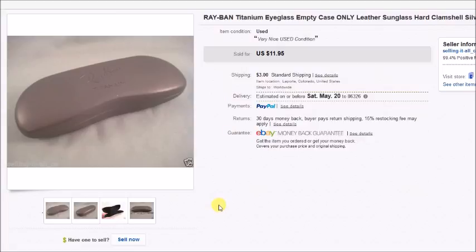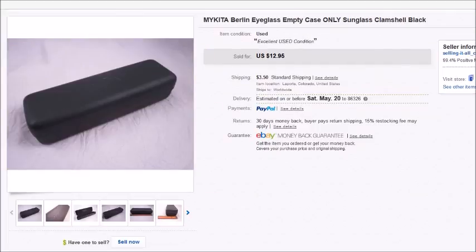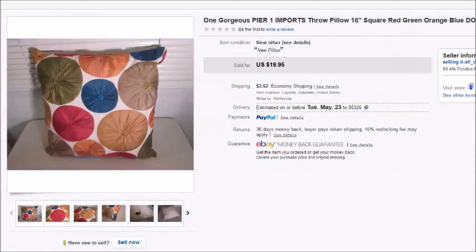Here's another empty eyeglass case that sold for $11.95 — I also paid a dollar for this one and my profit was $8.80. Then one more eyeglass case: a Mykita case. I paid a dollar for it and it sold for $12.95, so my profit there was $10.12.